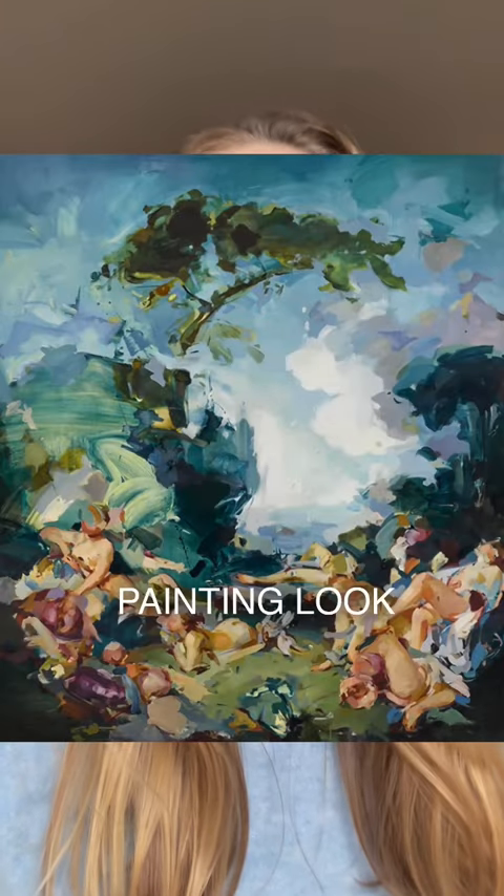Why does this painting look familiar to you? Well, because you've kind of seen it before, but not really. This is day nine of my series, The Twelve Days of Art, and today we're looking at Flora Yuknovich.